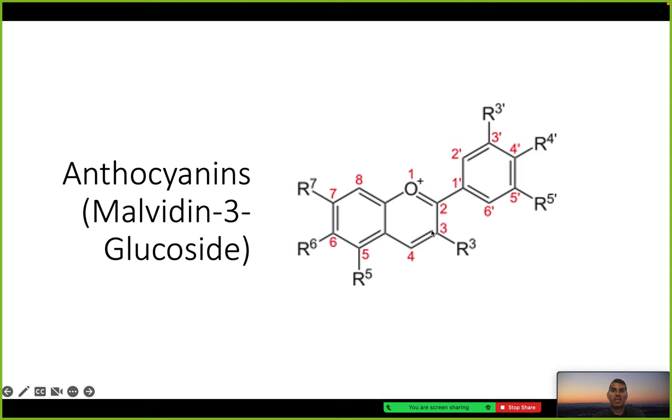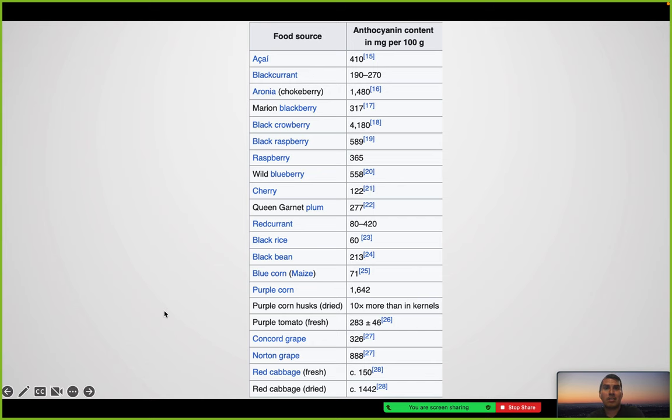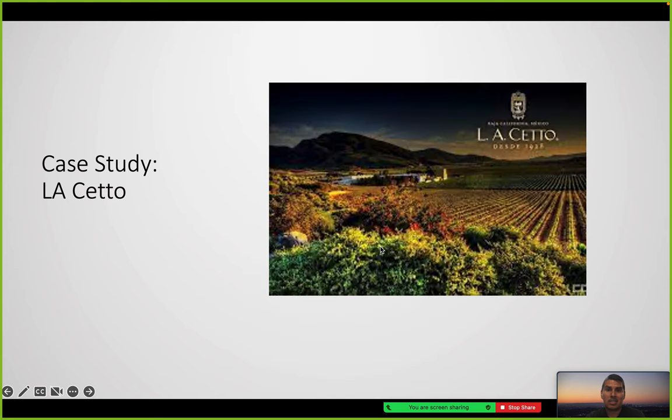Anthocyanins were also featured on that chemistry poster. You can see the different R-groups (R3', R4') and the phenolic rings. Anthocyanins were discovered by the German pharmacist Ludwig Marquart. They are the compound that gives flowers a blue color and gives fruits rich colors — blueberries, raspberries, black rice, black soybeans. They're found in grape skins, radishes, açaí, and hibiscus — known in Mexico as the drink Jamaica.